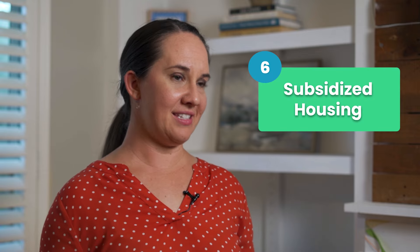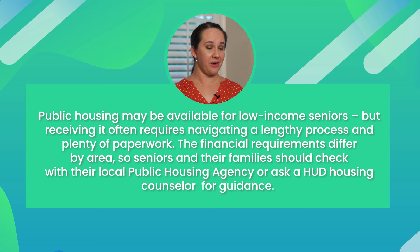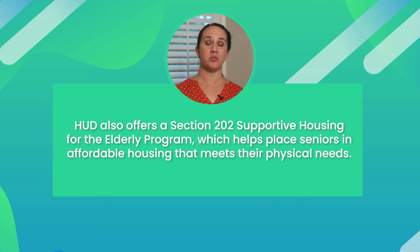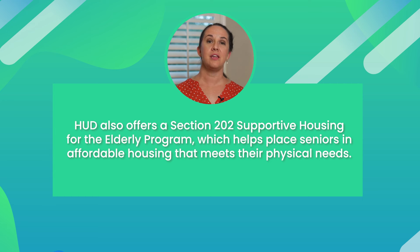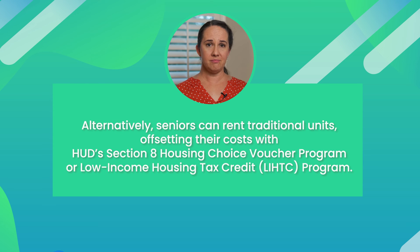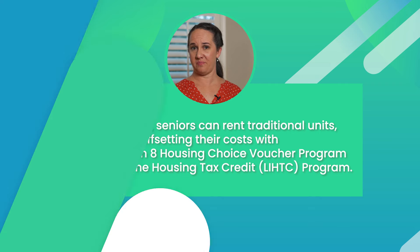Number six is subsidized housing. This one is a little trickier to navigate because there is a lot of paperwork. The requirements differ by area, so seniors and their families should check with their local public housing agency or ask a HUD housing counselor for guidance. HUD also offers a Section 202 Supportive Housing for the Elderly Program, which helps place seniors in affordable housing that meets their physical needs. Alternatively, seniors can also rent traditional units, offsetting their costs with HUD's Section 8 Housing Choice Voucher Program or the Low-Income Housing Tax Credit Program.